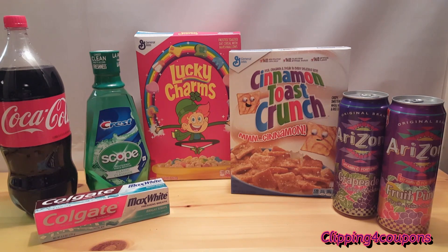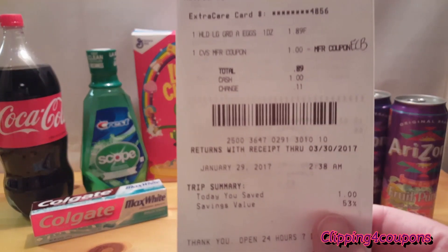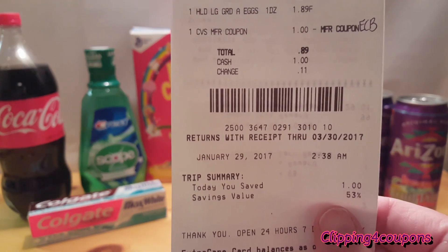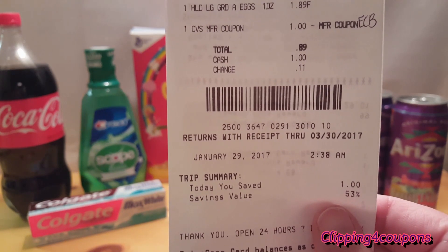We needed eggs for the house so I picked up one carton at the regular price of $1.89. I used the $1 ExtraCare Buck from the second transaction, which brought my total to $0.89.